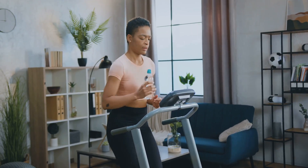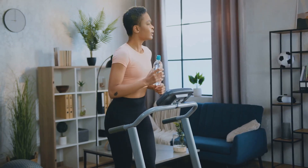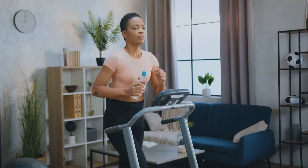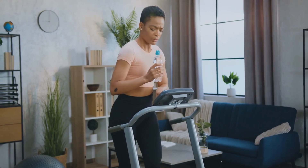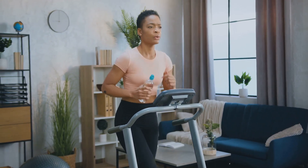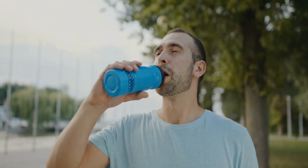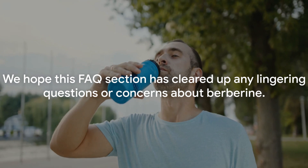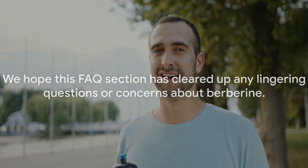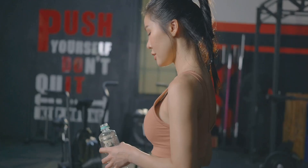Finally, let's address a common misconception. Some people believe that berberine can replace a healthy diet and exercise — this is not true. Berberine is a supplement meant to enhance your health regimen, not replace it. It's most effective when combined with a balanced diet and regular physical activity. We hope this FAQ section has cleared up any lingering questions or concerns about berberine.